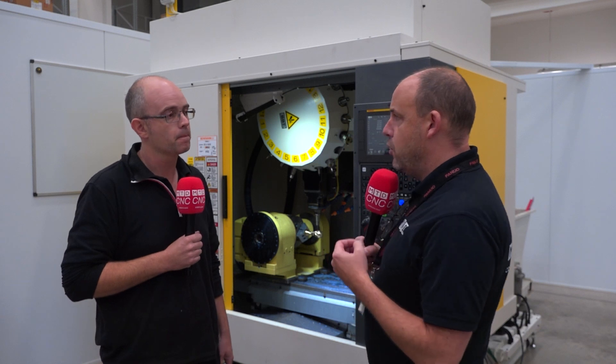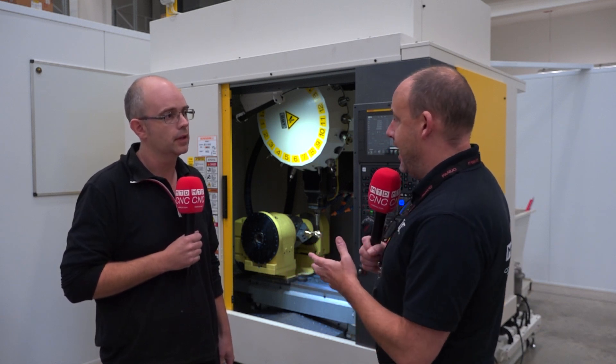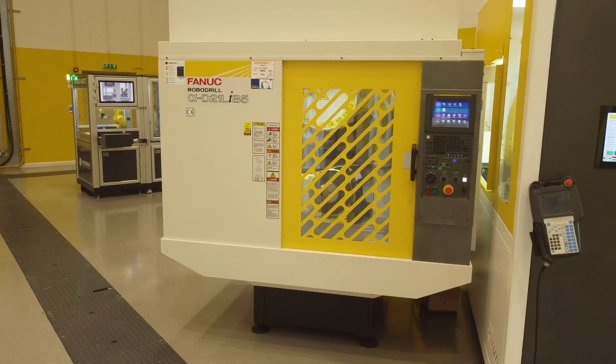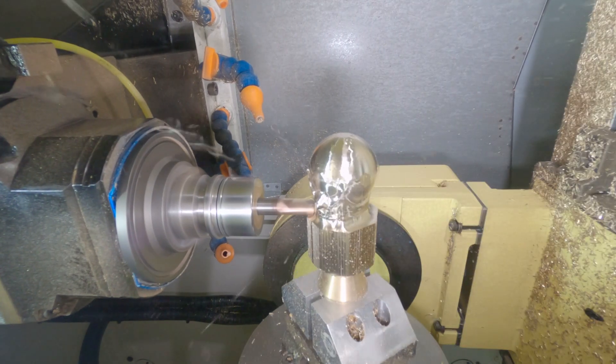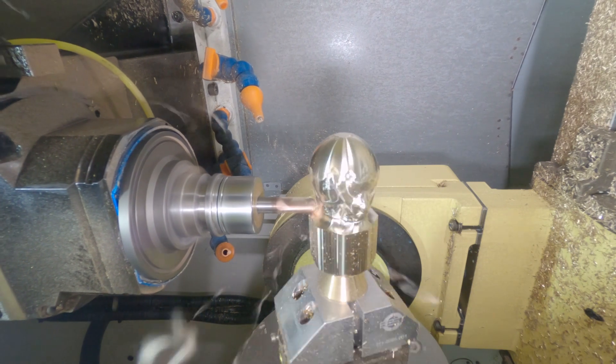People could replace maybe an older, more inefficient machine with this and see massive savings, couldn't they? For sure. The RoboDrill is a small footprint vertical machining centre, so you can fit more spindles into a given area and still have a good working envelope to do that. The machine itself is energy efficient.